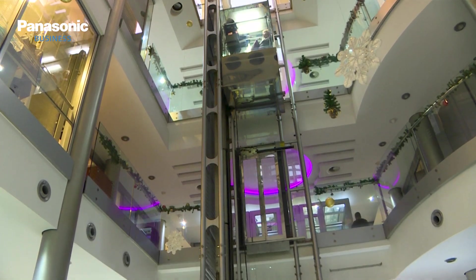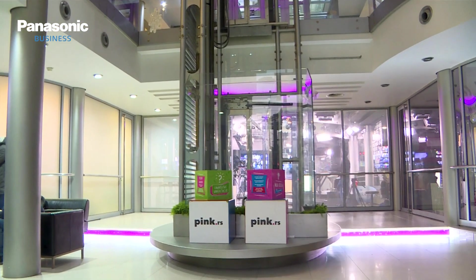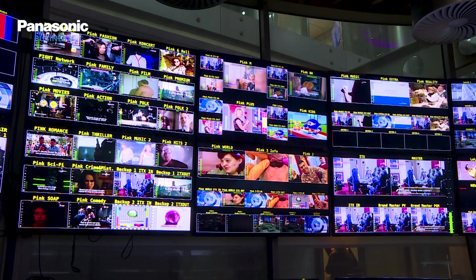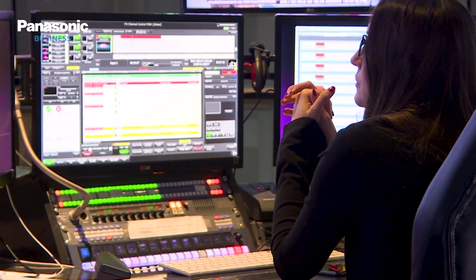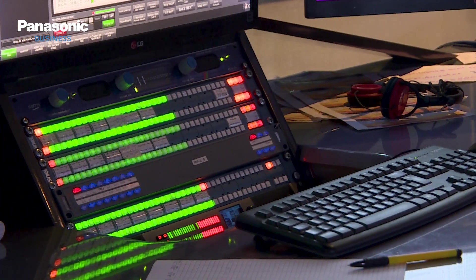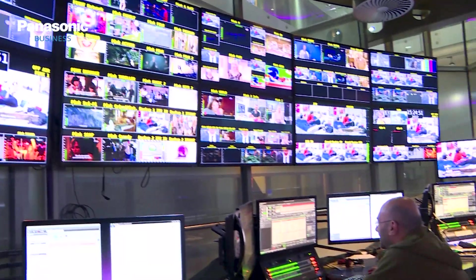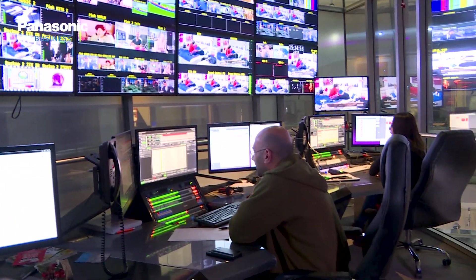The company headquarters is in Belgrade, Serbia. Apart from four studios in the main building, there is a huge film and TV studio facility in Srimanovci, with eight large TV and several film studios with full feature facilities. Pink is not only a broadcaster — it is one of the largest production companies.